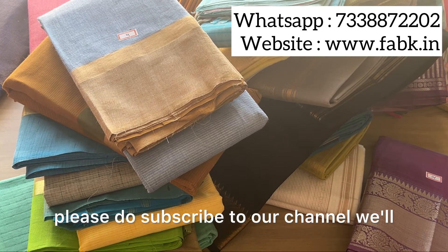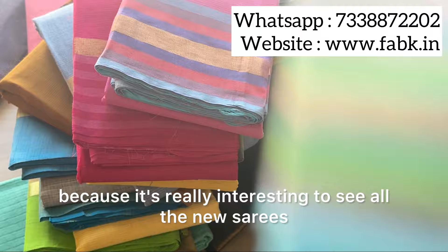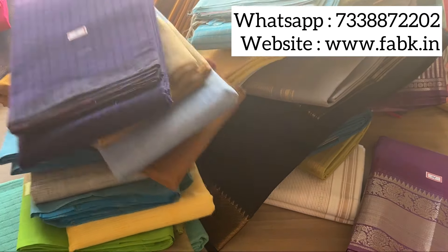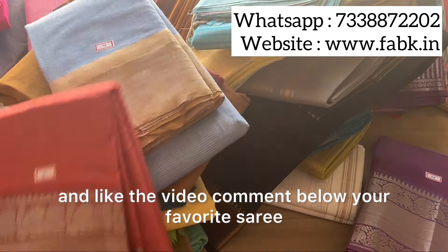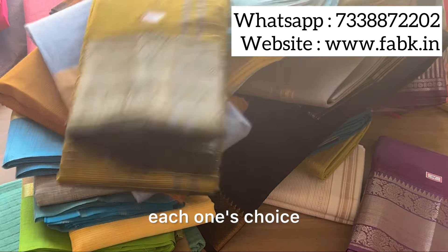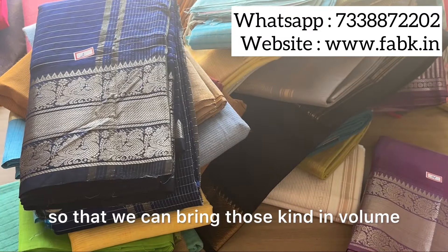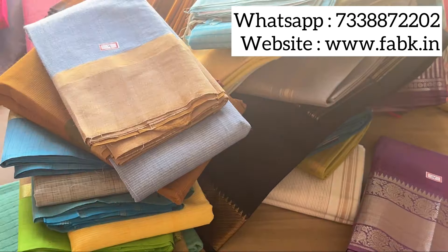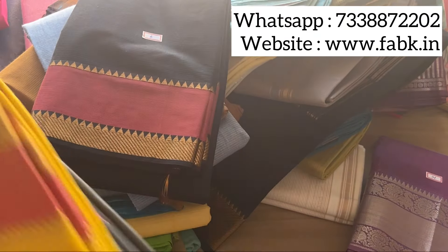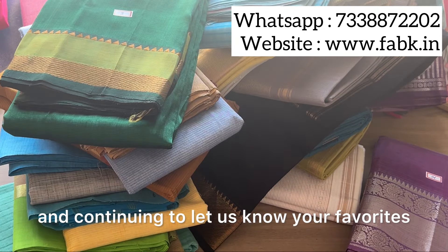Please do subscribe to our channel — we'll be showing more such videos of all the new arrivals we're getting, as it's really interesting to see all the new sarees. Please subscribe and like the video, and comment below your favorite saree design. Each one's choice and preference is different, so we would love to know your preferences so that we can bring those kinds in volume. We're trying to bring in the prettiest ones just for you, so please let us know if you like them. Thank you so much for watching and continuing to let us know your favorites.